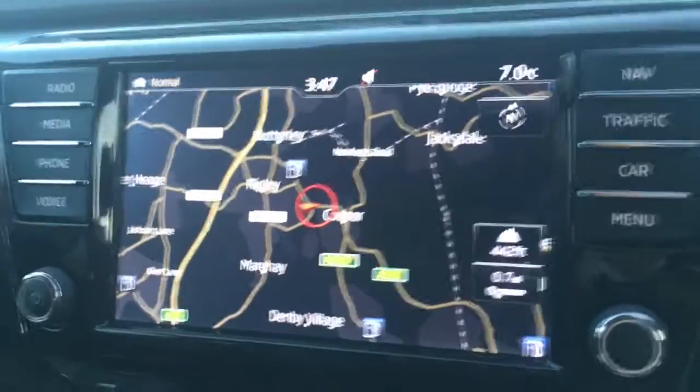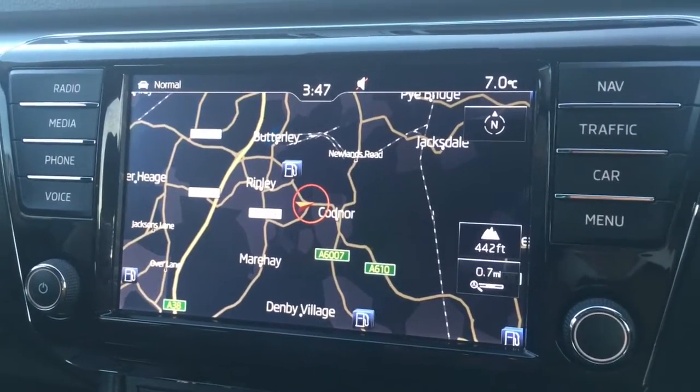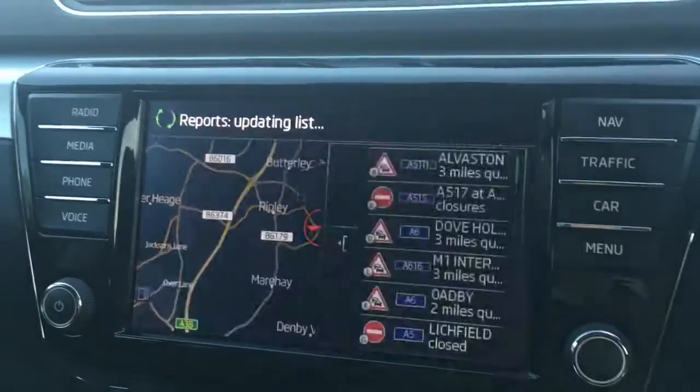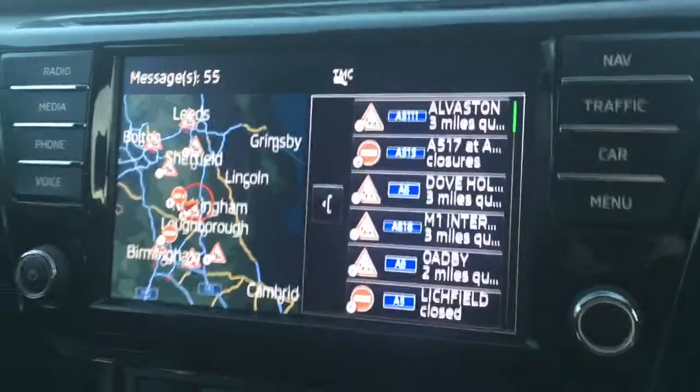If I just move over to the screen, you'll see we've currently got the map for the sat-nav. As you can see it's a good size, it's in colour, and it's lovely and clear, which is obviously very useful. If I go to traffic, we get different traffic alerts from around the place, which just makes life easier when planning a longer journey.